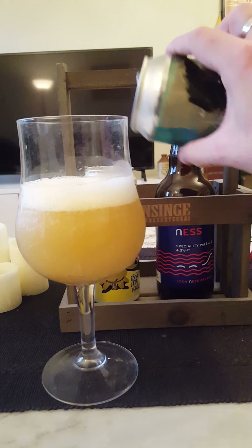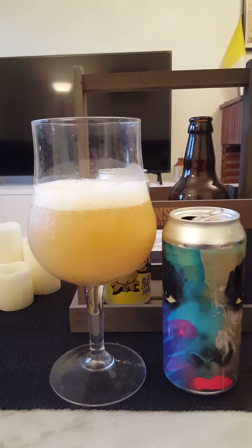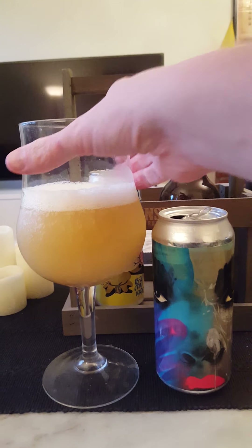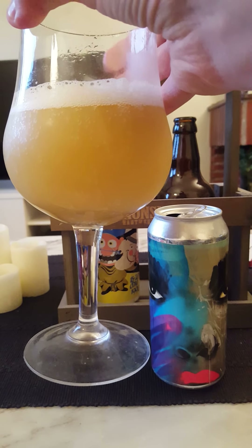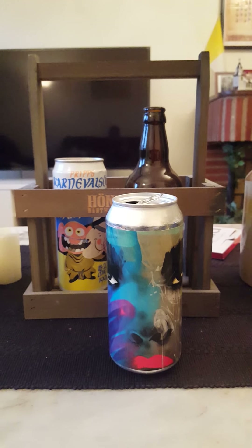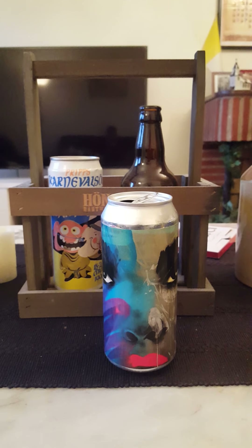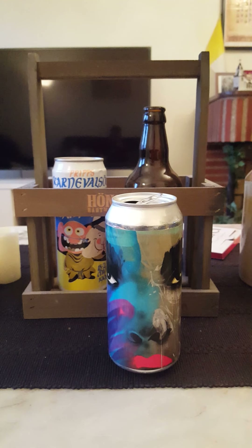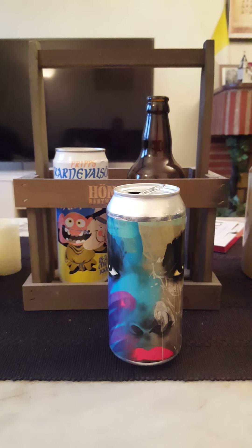We've got a finger's worth of a nice, creamy-looking head that's quickly dissipating. Good deal of carbonation. A light honey-golden color to that beer, very very hazy — haze galore. On the aroma: oh, that smells nice! Fruity, hoppy, almost like a tropical candy vibe — pineapple, candied pineapple, mango, peach. Basically tropical candy and tropical fruits galore on the nose.